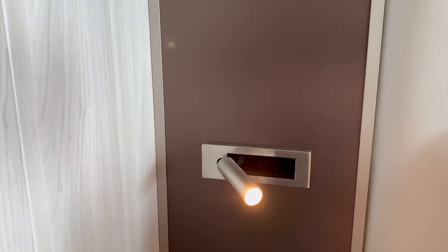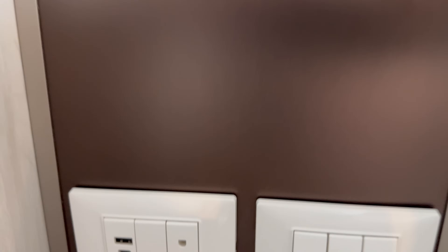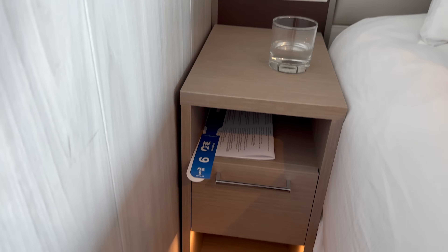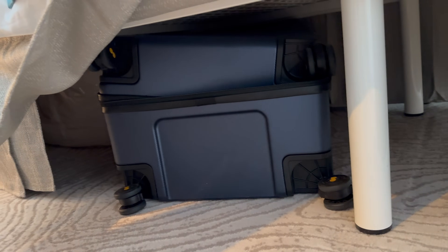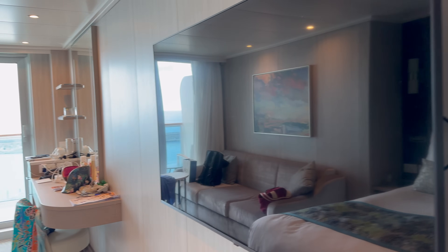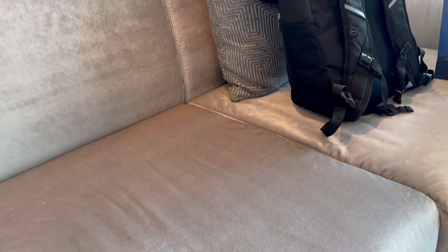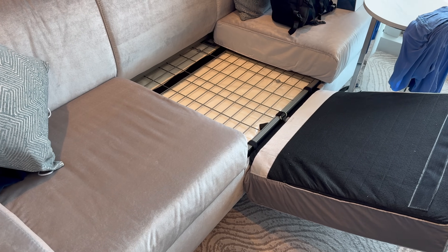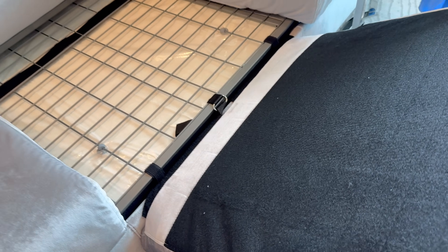There's loads of storage, but when you're on a cruise you end up with shoes and clothes on the go. We're showing it at the back end of the holiday when we're actually using it all the time. If you want to see it in its pristine state, go back and look at our cabin tour when we first got on. The reality is cabins don't stay looking perfect — there's stuff out there, but we could have put other stuff away too.